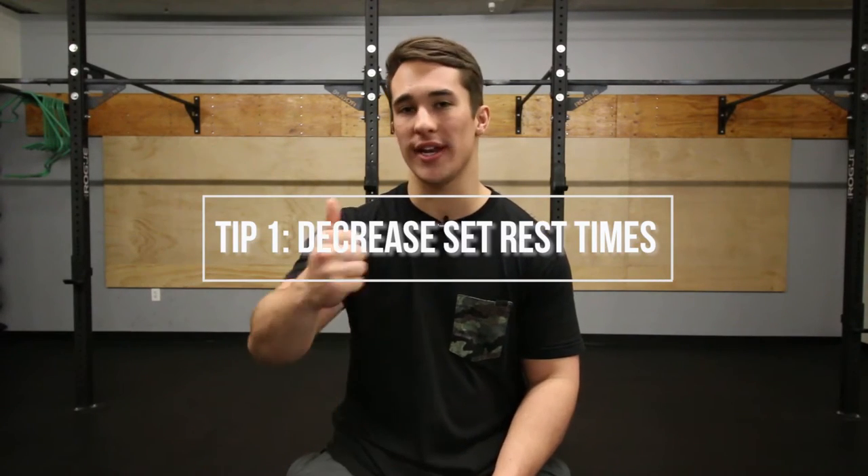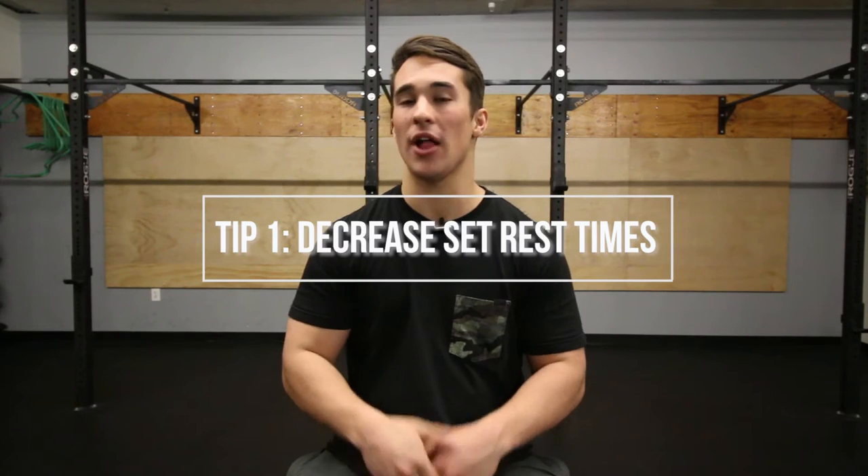Simple things like decreasing your rest times so that your heart rate is elevated and you burn more calories can help you do that. A lot of people also like to utilize cardio as a common tool to diet, because it can help you eat more while still being in a deficit, so it's a little bit more enjoyable. Personally, I say find what suits you best — do what you enjoy, because cardio isn't fun, so doing something you can at least tolerate will make it a lot easier in the long run.